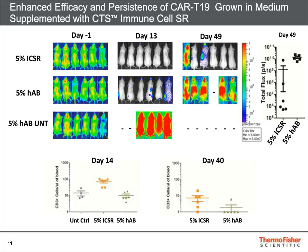After establishing that the cells behaved the same when grown in human serum supplemented medium versus Immune Cell SR supplemented medium, the cells were cryopreserved.